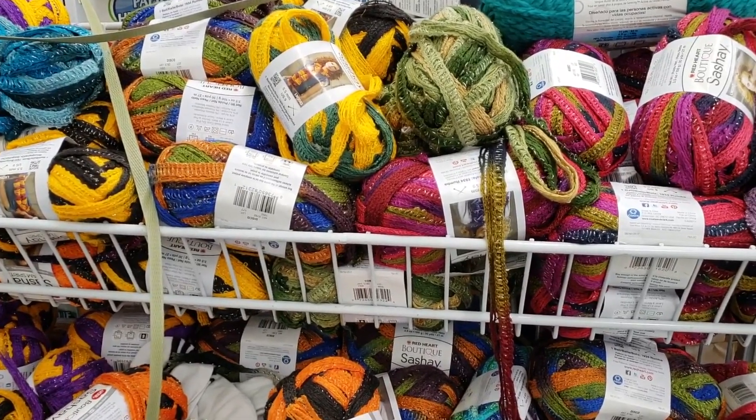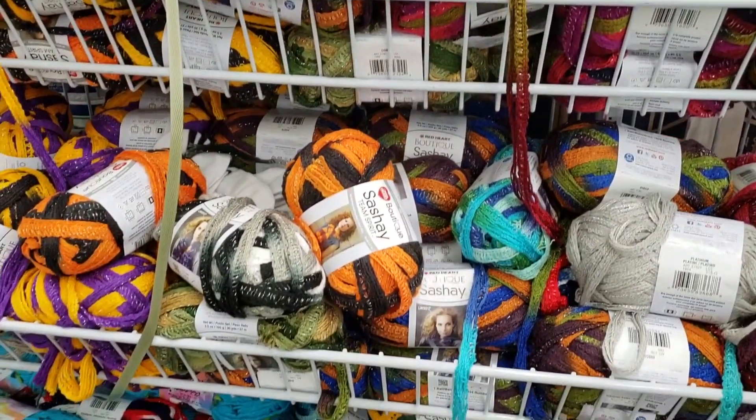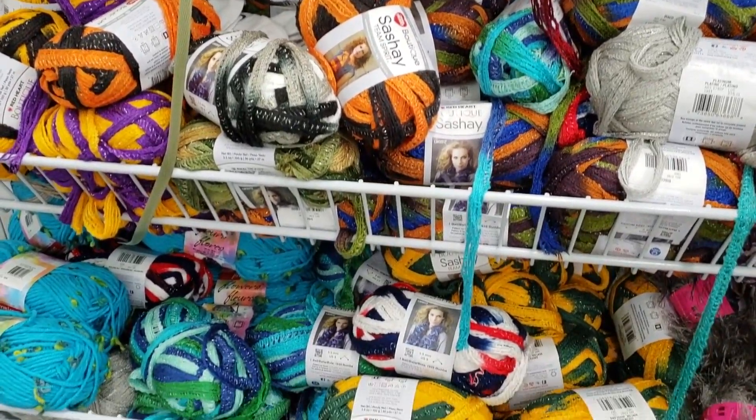Check out all that yarn. Besides the fact that it's cheap, there are some cool colors. A lot of Harry Potter-esque colors were hidden in there.